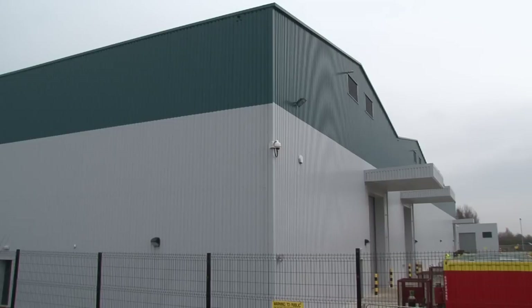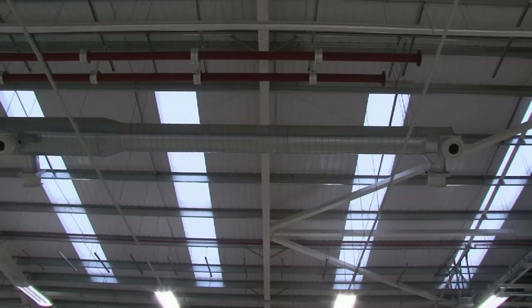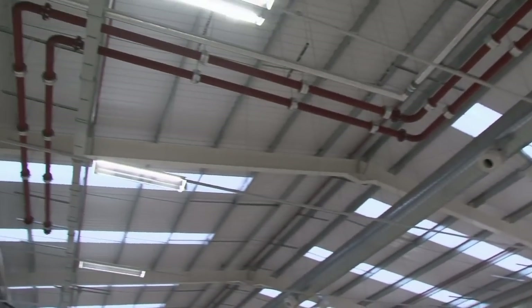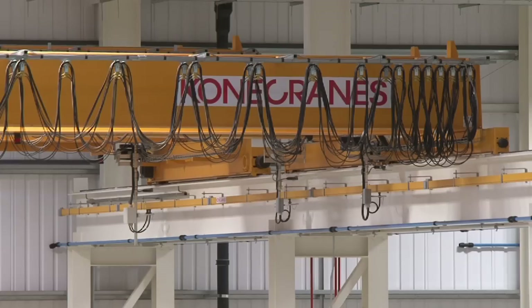The factory was a little bit more difficult, in so far as we had a 110 by 80 metre factory here, 11 metres to eaves. But probably the important thing from a Siemens perspective was the fact that they wanted 10 overhead gantry cranes within it and a number of static jib cranes attaching to the steel frame.